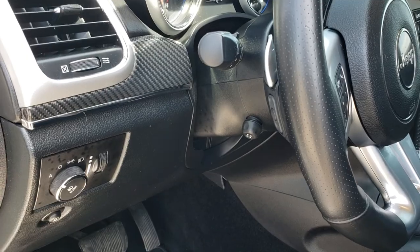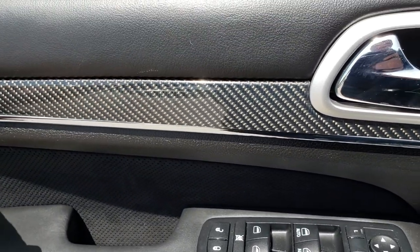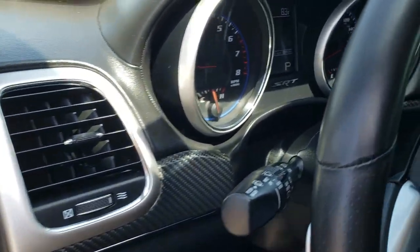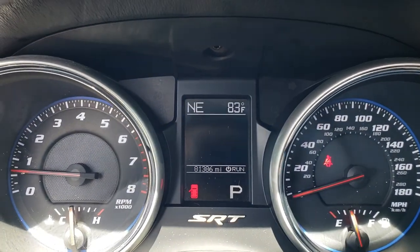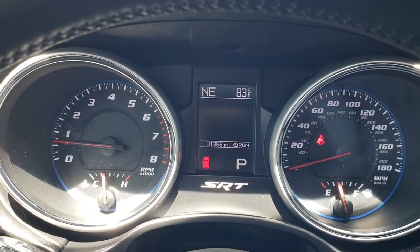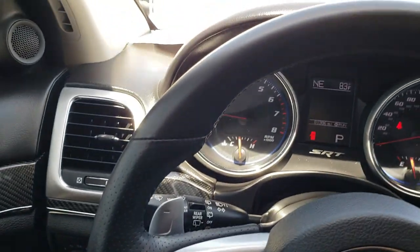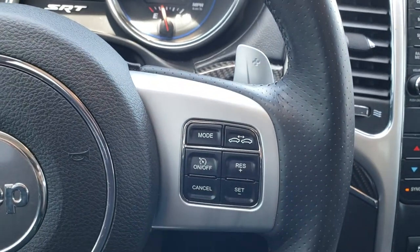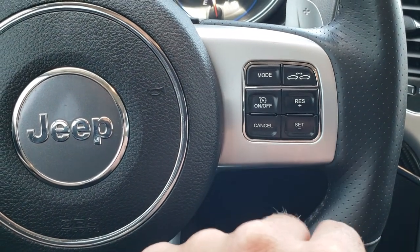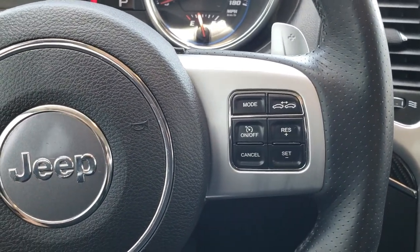It has the power tilt and telescopic steering wheel and memory driver seat. Power windows, power locks, power mirrors. You get this cool carbon fiber inlay in the door and also on the dash. Inside, this vehicle has 81,386 miles. You get a compass, temperature display, digital odometer, and information display. This one has a heated leather-wrapped SRT sports steering wheel. It also has adaptive cruise control — so if somebody is going slower in front of you, the car will actually slow down to that speed.